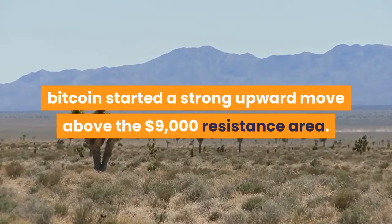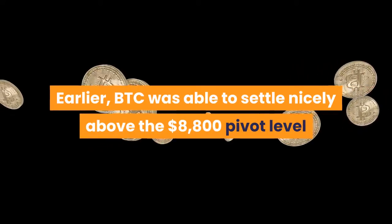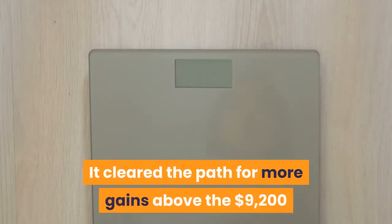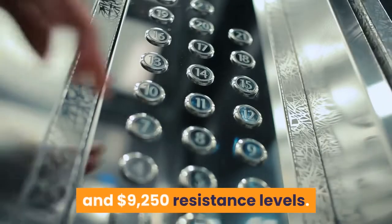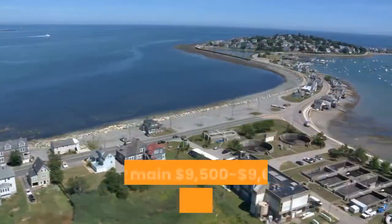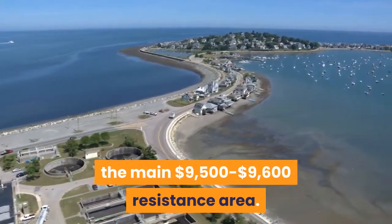This month, Bitcoin started a strong upward move above the $9,000 resistance area. Earlier, BTC was able to settle nicely above the $8,800 pivot level and the 100-day simple moving average. It cleared the path for more gains above the $9,200 and $9,250 resistance levels. More importantly, the bulls were able to push the price through the main $9,500 to $9,600 resistance area.